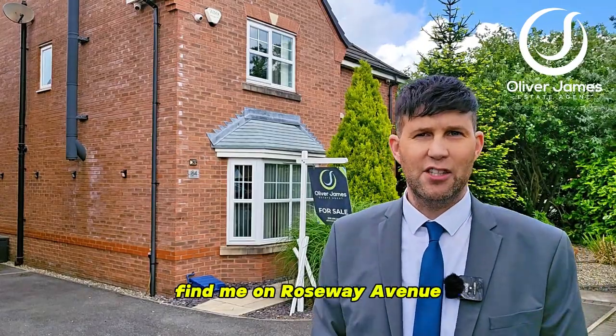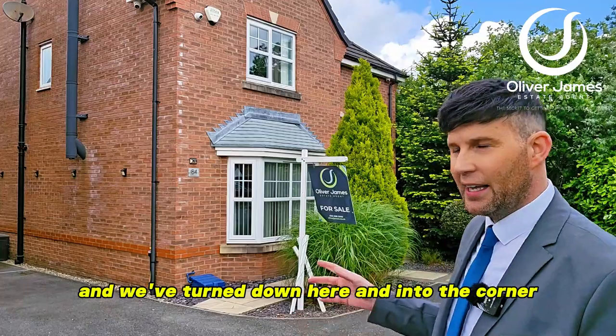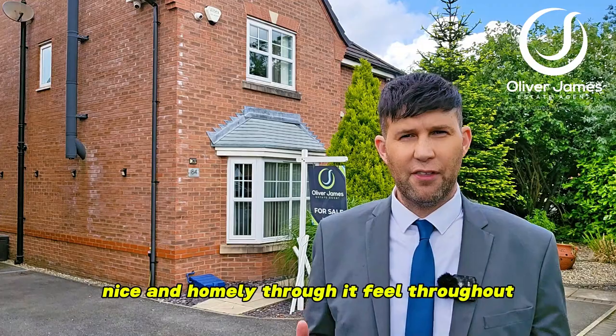Hello and thank you for joining me. You find me on Roseway Avenue, and just as you come into Roseway Avenue there's a little cul-de-sac. We've turned down here and into the corner, and over my shoulder we've got a four-bedroom detached, beautifully decorated throughout with a nice and homely feel.